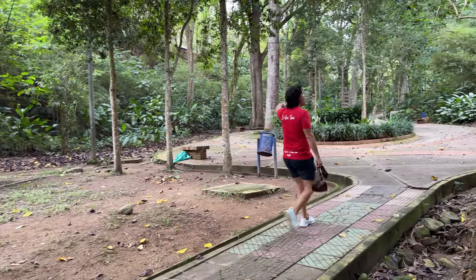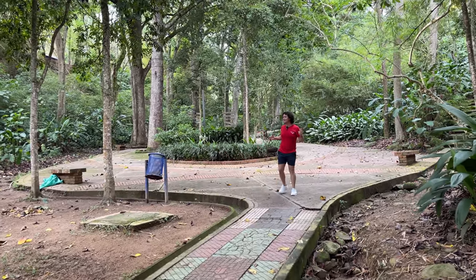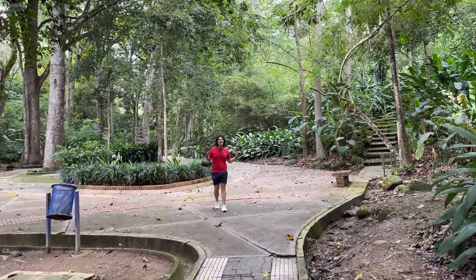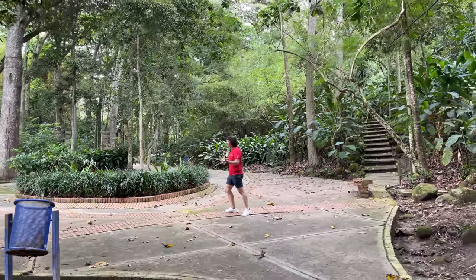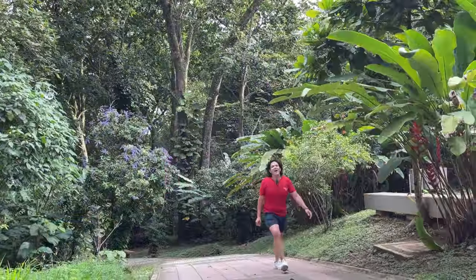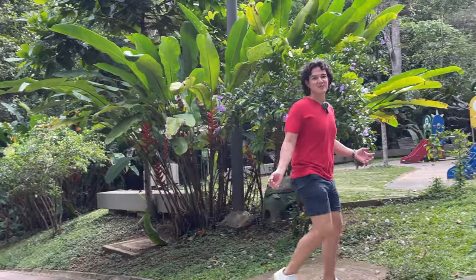Look how deep and thick the trees are — how massive they are. It's very vast. Once you are inside the park, not even the sun comes in because the thickness of the trees is just so overwhelming. In Bucaramanga, everything is so hilly, and this park is as well.